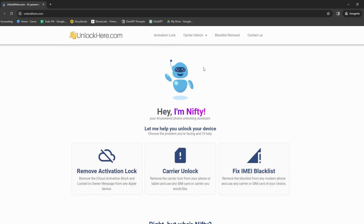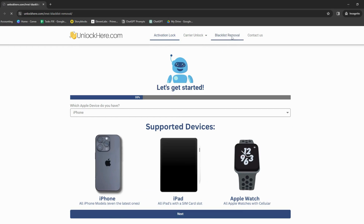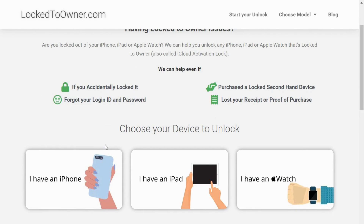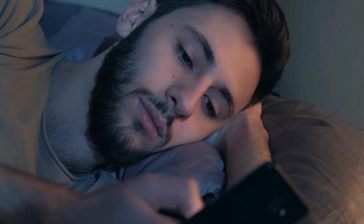Then there's UnlockHere's AI-powered unlocking web app — it's like having your very own tech whiz working through the problem. It's super straightforward, efficient, and AI-powered. Last but not least, we've got Lock to Owner. It's like the new kid on the block, but don't let that fool you — they're quite the contender when it comes to iCloud unlock services. Each of these services has strengths, and it's all about finding what works best for your situation.